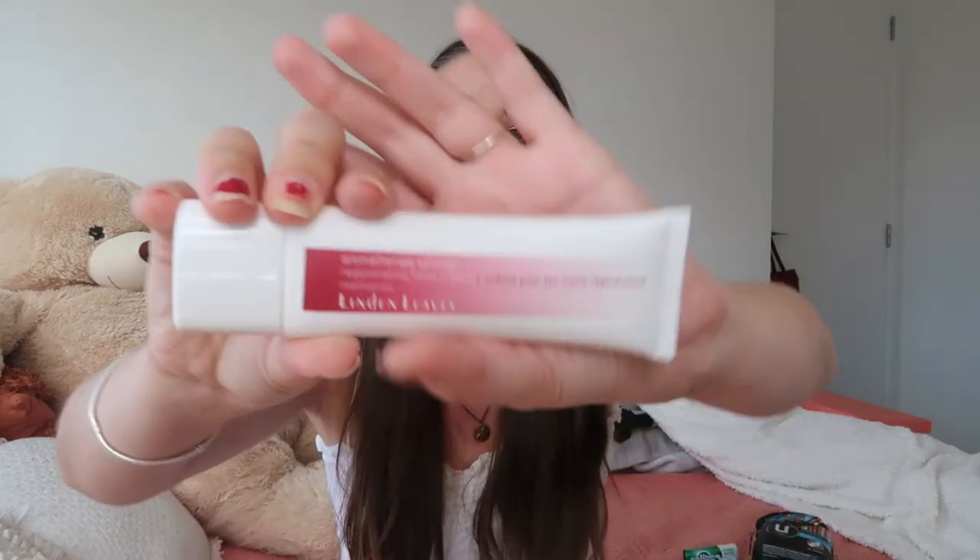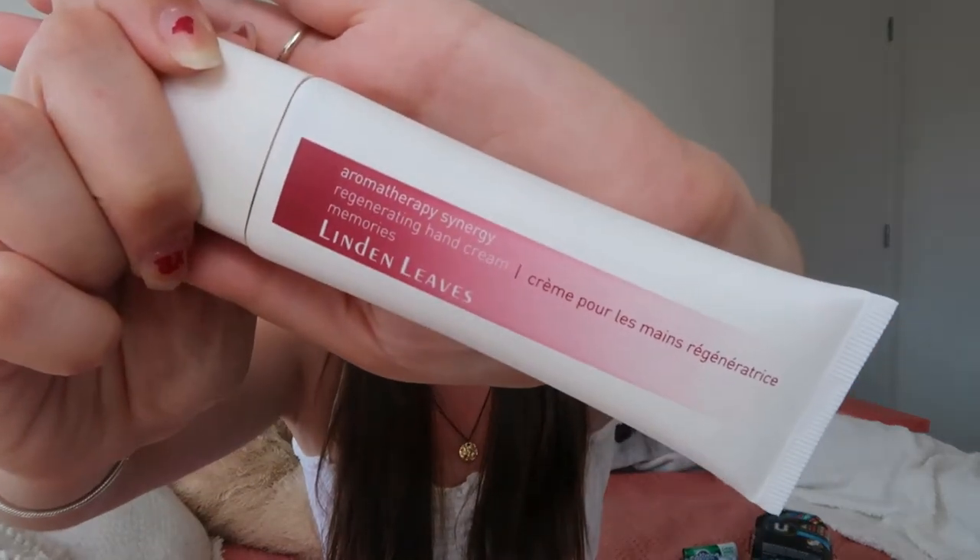The last thing I've got in this little basket is just a hand cream. This one I've actually had in my drawer for a while and haven't opened, so I thought this would be the perfect time to bring it out. This one is the Linden Leaves Aromatherapy Synergy Regenerating Hand Cream - I've heard really good things about the Linden Leaves brand. It's a good size too. Especially in autumn your hands can start to dry out a little bit more.